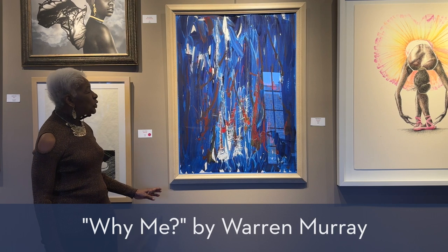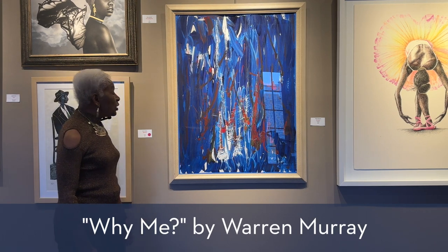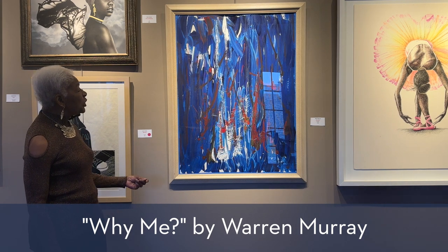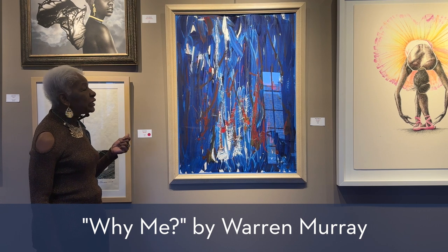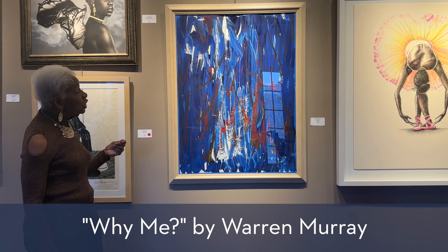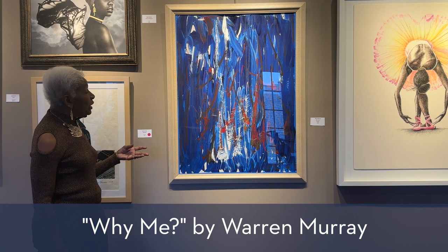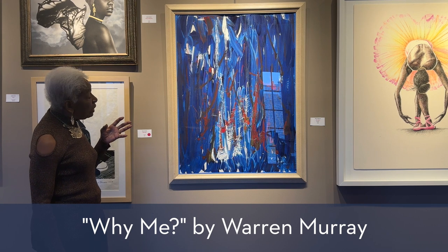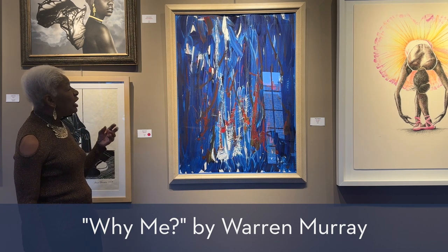And here we have a much more contemporary piece. There's an abstraction which relies on color, shapes, and a linear aspect to make you want to look into the painting and conjure up whatever it speaks to you. It is very contemporary — a very great leap from the traditional style of painting.